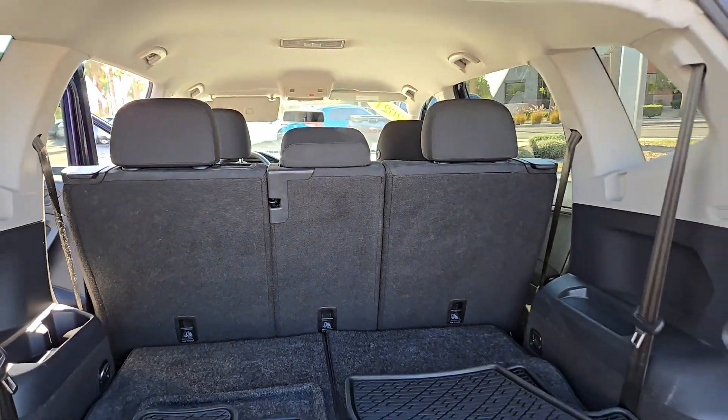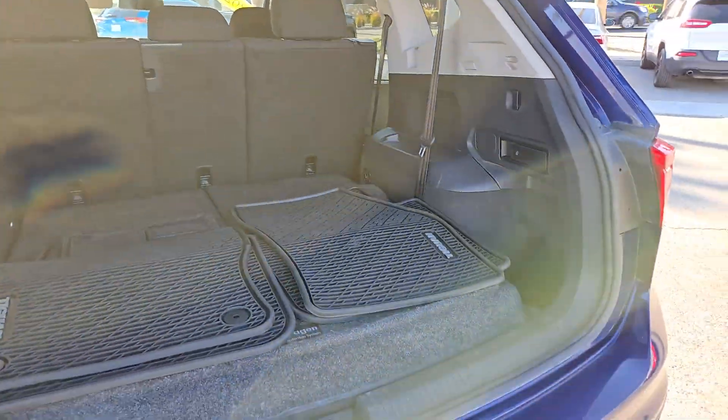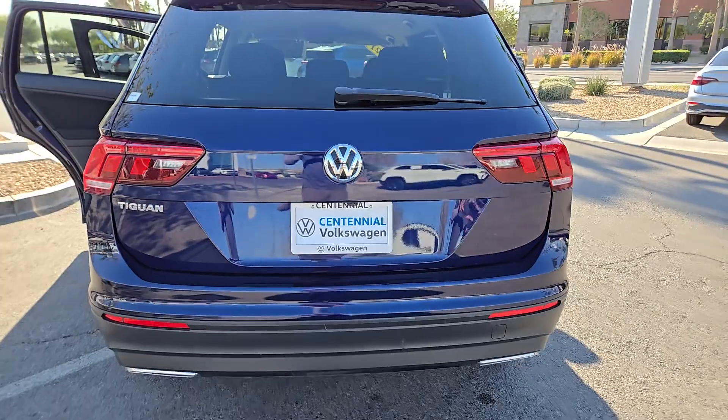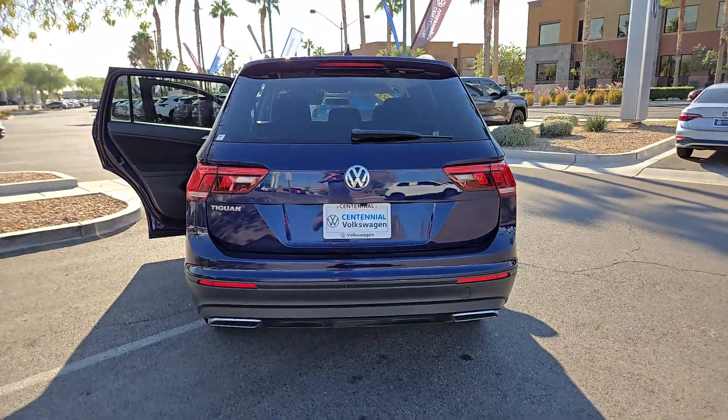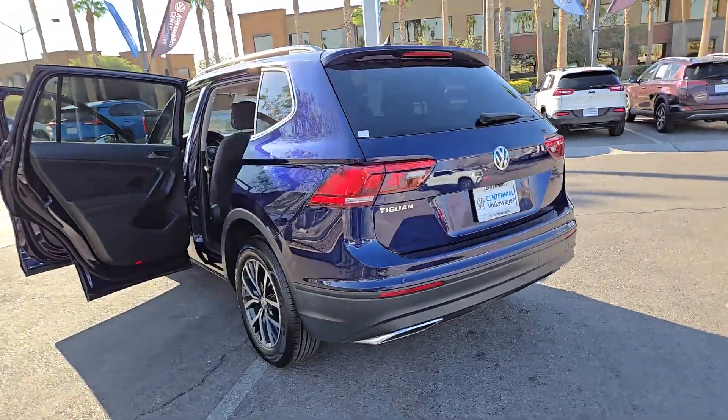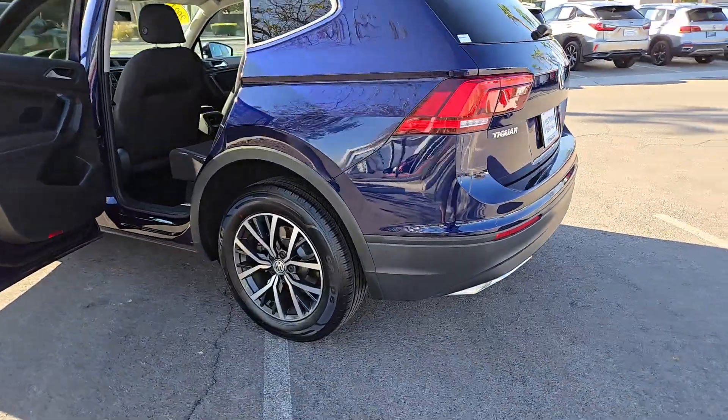These are just some of the great options this vehicle comes with: pre-collision system, keyless entry, heated mirrors, backup camera, steering wheel audio controls, electronic stability control, aluminum wheels, third-row seat, alarm, and rear spoiler.